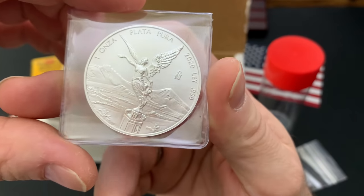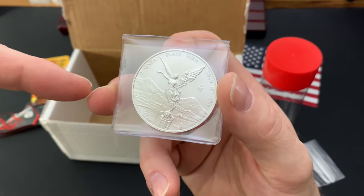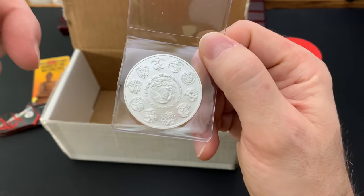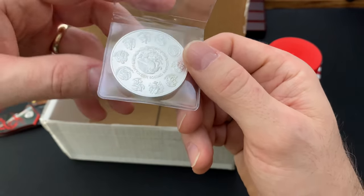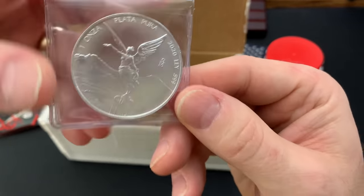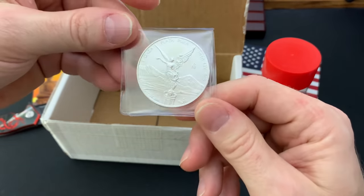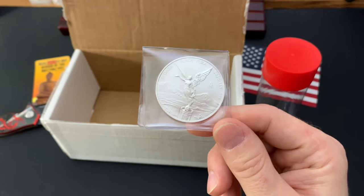The 2020 Libertad is just stunning — it's a beautiful coin. I know it doesn't have a face value minted on it, but the Mexican Libertad is still considered currency. It's guaranteed by the Banco de Mexico, so in my book it's a coin. The 2020 has been really difficult to get ahold of, at least at a reasonable price — not on eBay; yes, you can get them there, but that's expensive.